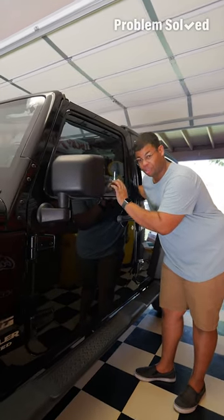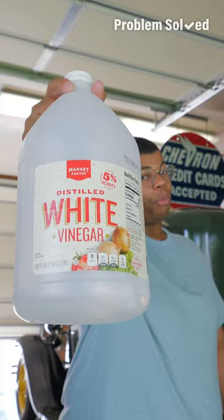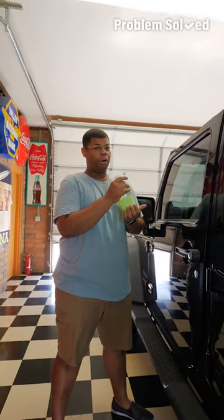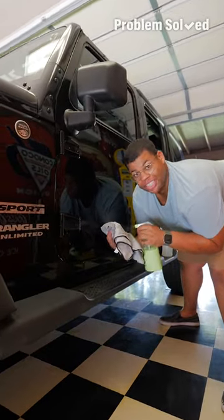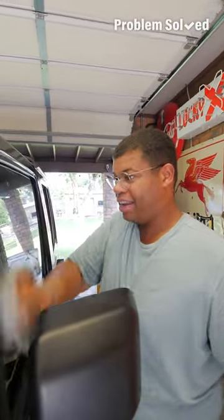Hard water spots can get left behind by sprinklers and even after a car wash. Over time it can become difficult to remove those spots, but you need just one thing to fix it — distilled white vinegar. Dilute that vinegar in a spray bottle with equal parts distilled water, saturate the area, and let it sit. This works great all over your car exterior. Just make sure it doesn't sit too long — wipe it down with a clean rag.